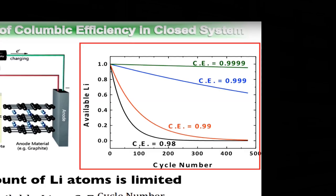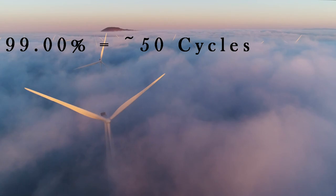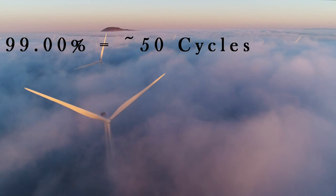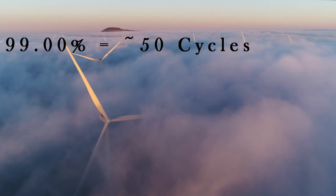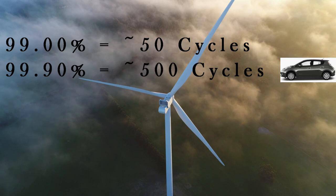High precision is required because that's the only way to predict how a cell will perform years in advance. For example, if a battery has a coulombic efficiency of 0.99 or 99%, that means 1% of the energy is going to unwanted reactions that damage the cell — meaning the battery will lose about 40% of its life by 50 cycles. A typical battery today has a coulombic efficiency of 99.9%, so the battery loses about 40% of its life by 500 cycles, which is a few years.